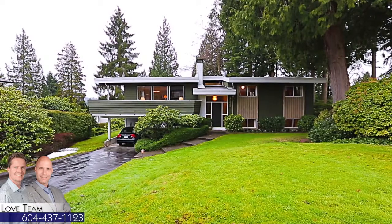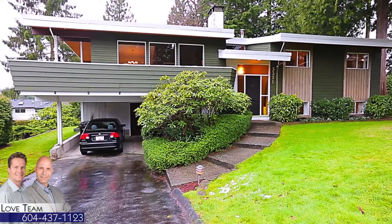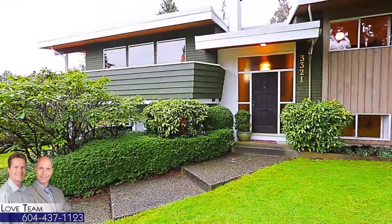At the end of Dale Wright Drive in Burnaby's sought-after Government Road neighborhood, you'll find a beautiful home with plenty of space for the family.